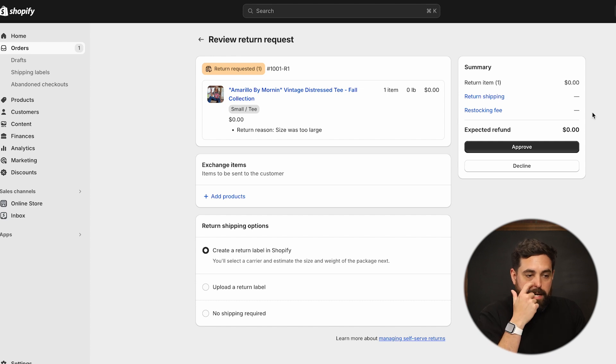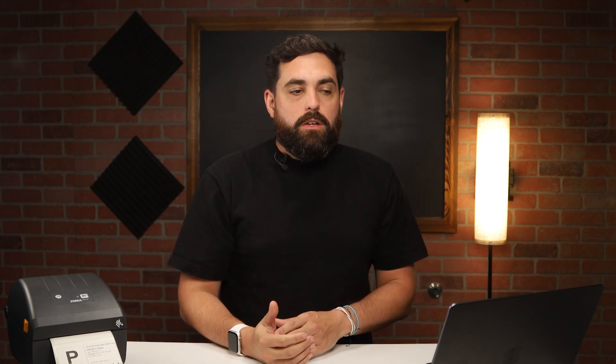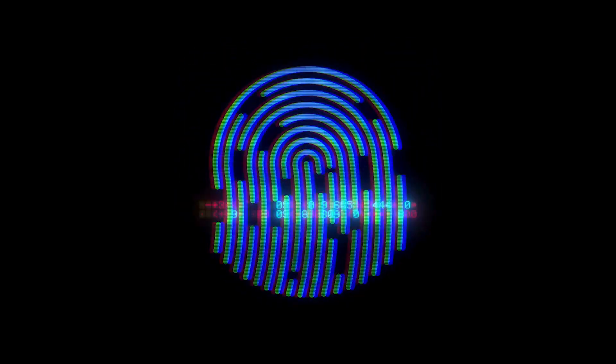We didn't set up any restocking fee, so that was set to zero. As the merchant, I'm creating the return label so the customer doesn't have to pay for that. We can click on approve. All these return labels are pay-when-you-scan, so even if I print this label right now and send it to my customer, I won't be charged right away — I will only be charged when the customer sends it to the USPS and it gets scanned.